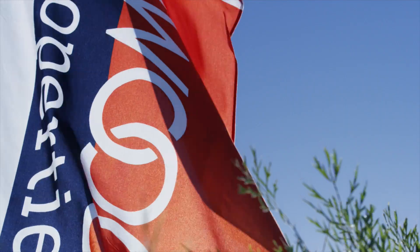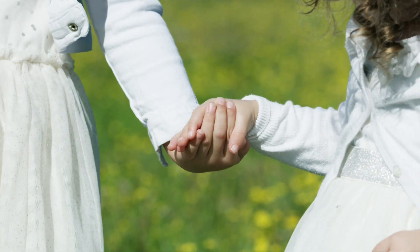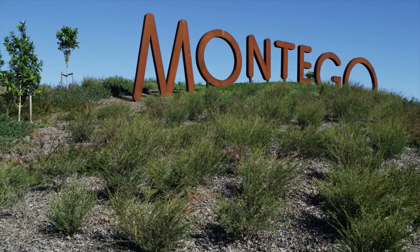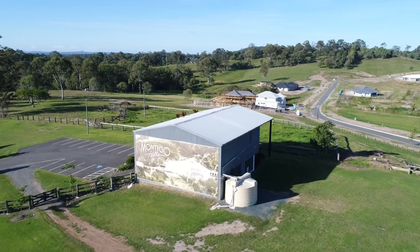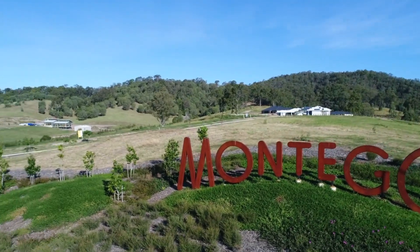Very much a family orientated type estate with plenty of room for kids to run around. A community like no other, bringing together the best of contemporary living with a diverse range of architecturally designed homes.